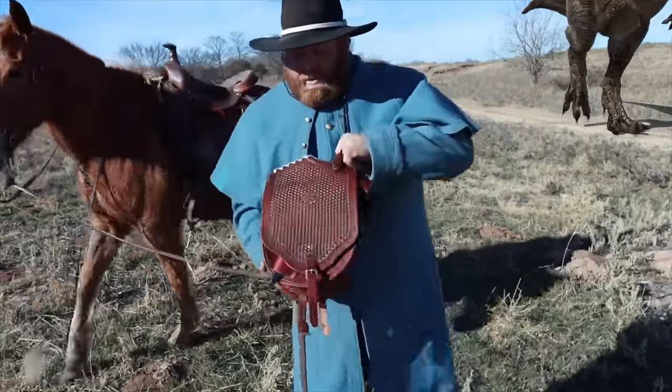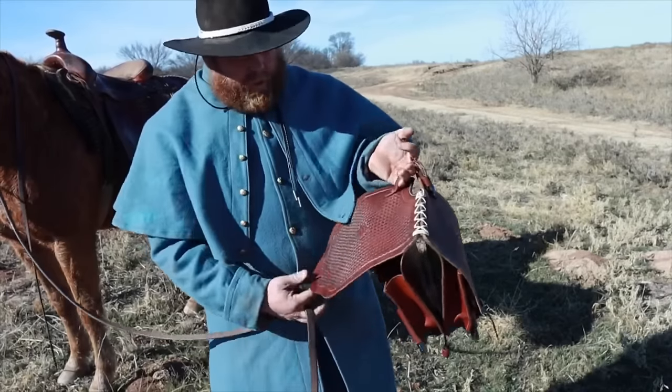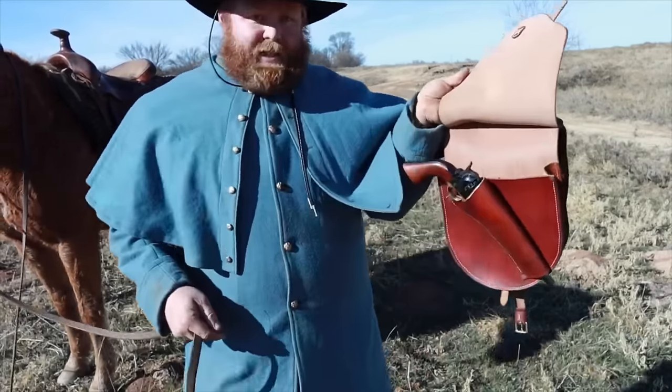Garrett and his brothers, who run the Eleven Bang Bang channel, found one for me and sent it here by Pony Express. Not only is it a cap and ball revolver, but one of the most popular models of the pre-metallic cartridge era. Let's talk about it.